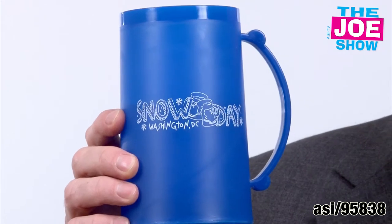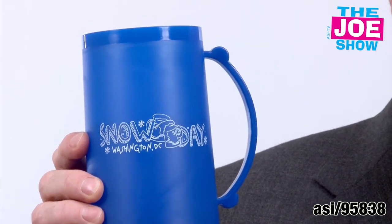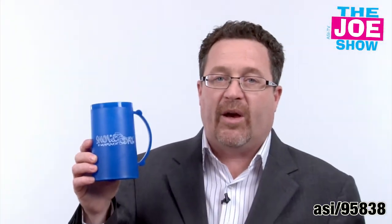This is called an ice mug. You see it has your logo right here. What makes it an ice mug is that it has a liquid center. You put it in a freezer and it freezes up, so it's going to keep a beverage nice and cold. It could be soda water or of course a nice frosty beer.